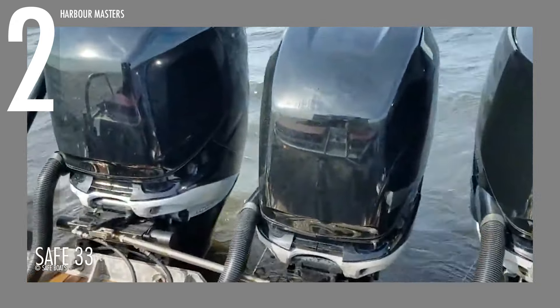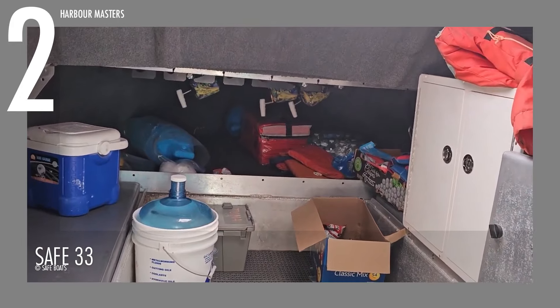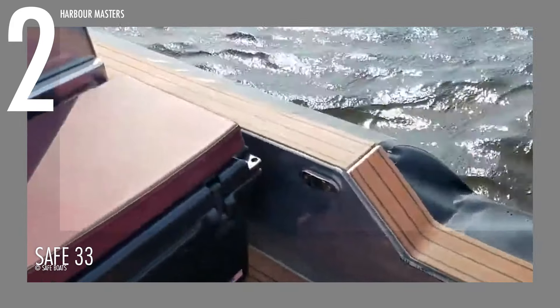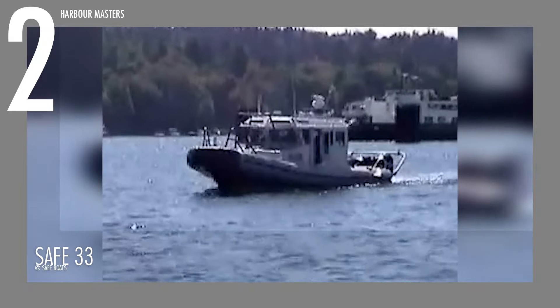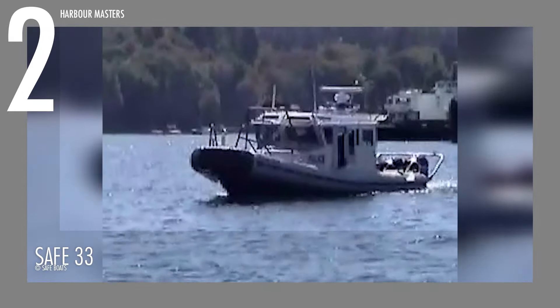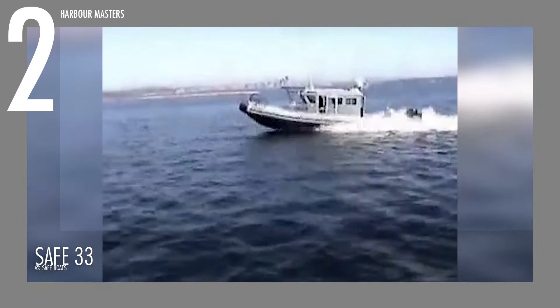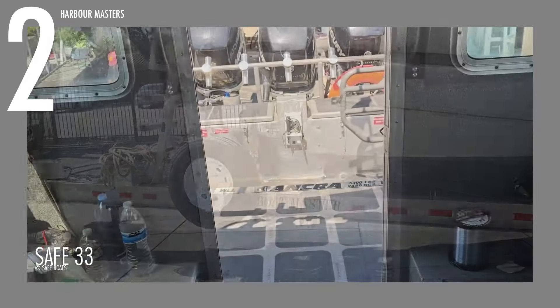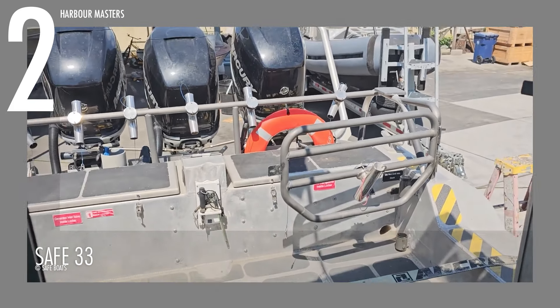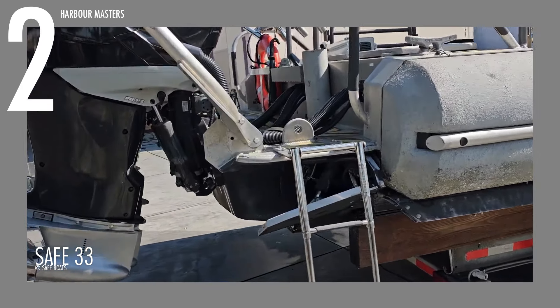With a maximum horsepower rating of 1,200 or 883 kilowatts, this vessel offers extraordinary power and acceleration suitable for high-performance activities. It can comfortably accommodate up to 12 passengers, with a dry weight of approximately 9,848 pounds and a light load weight, including the heaviest engines, of 12,500 pounds or 5,670 kilograms. The Safe 33 is designed to handle an operational load of up to 17,130 pounds or 7,770 kilograms, making it highly versatile for commercial and recreational use.